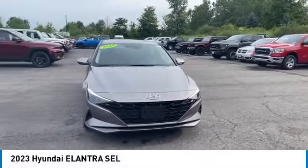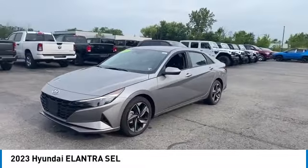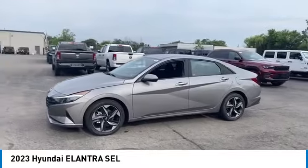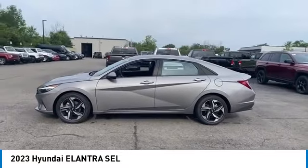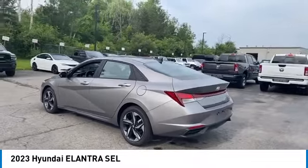We are pleased to show you the 2023 Elantra. The Elantra boasts the most interior room in its class and gets an exceptional 35 miles per gallon. With its luxurious standard features, the Elantra is an easy choice.